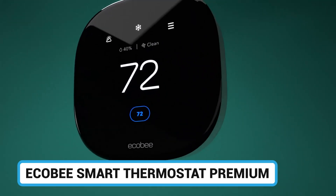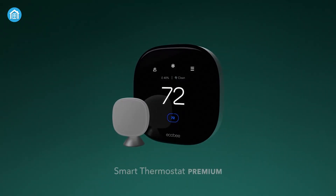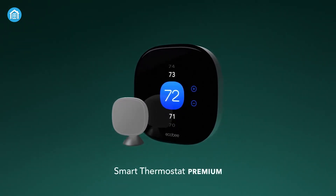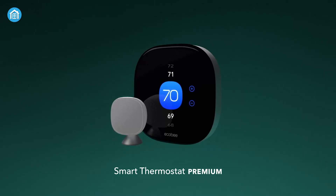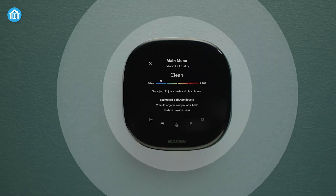First up, the ECOBE Smart Thermostat Premium — a feature-packed thermostat with built-in air quality monitoring and voice assistance. This premium model from ECOBE offers advanced radar sensors that detect occupancy.